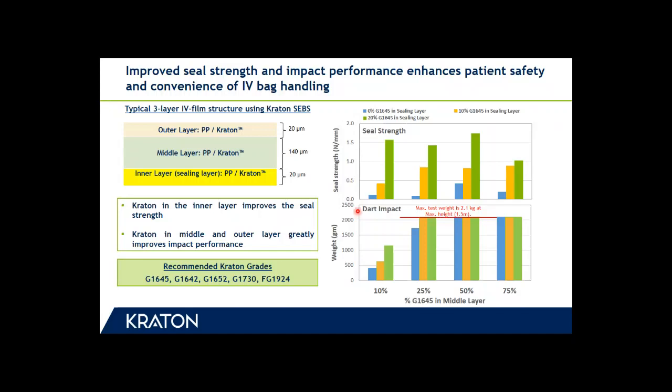Both data sets are shown on the right. The amount of G1645 in the inner sealing layer was varied from 0%, shown by the blue bars, to 10%, shown by the yellow bars, to 20%, shown by the green bars. For both data sets the x-axis represents the amount of G1645 in the middle layer, which was varied from 10 to 25, 50, and finally to 75 percent. It can be seen that seal strength increases as the amount of G1645 in the inner layer is increased.